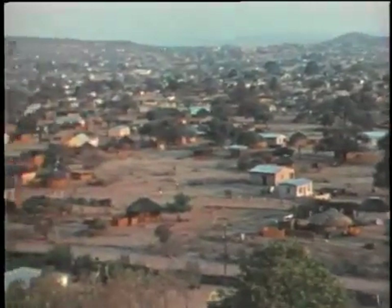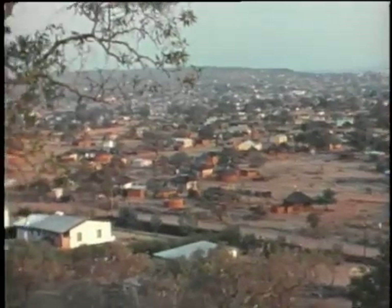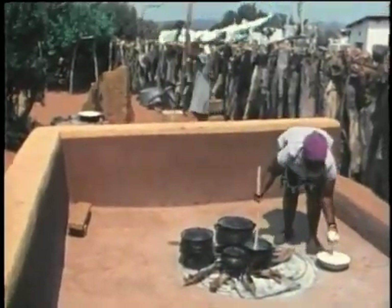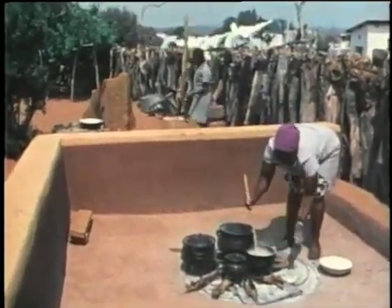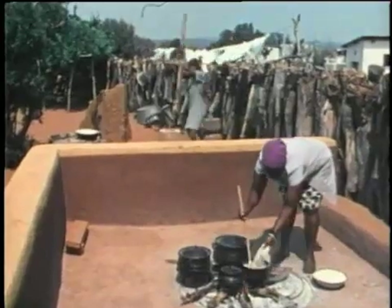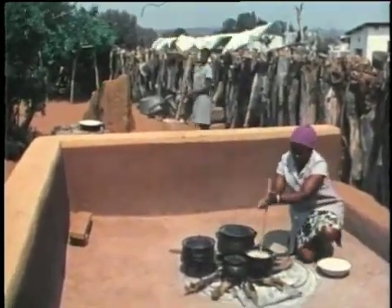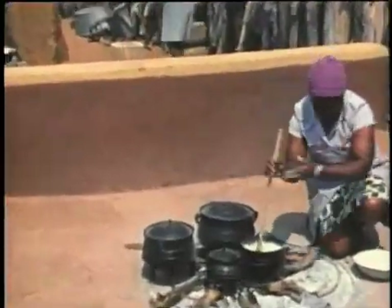Kanye, Botswana in southern Africa is in many ways typical of African towns today. The traditional and the modern are married in people's day-to-day lives. Sorghum is the preferred traditional cereal of people in Botswana, cooked as porridge and eaten alone or with meat or other dishes at almost every meal.